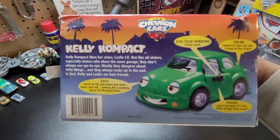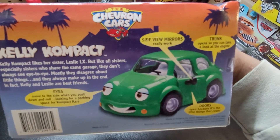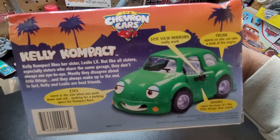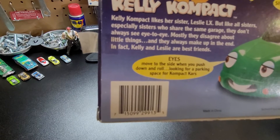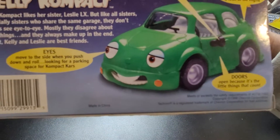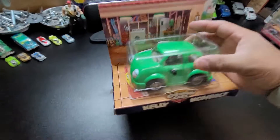I also have Miss Tina — I'm going to show you that. Watch the end-of-November review and you'll see Miss Tina again. Now, back to Kelly: the side mirror really works, the trunk opens so you can look at the engine — the engine is in the rear. When you push down and roll, it looks like a parking space. Compact car. Doors open. This is Miss Kelly, ladies and gentlemen.